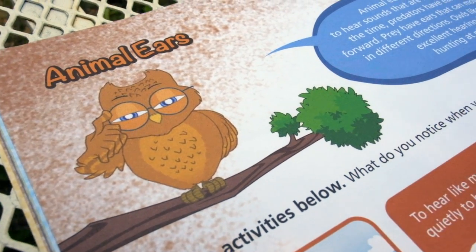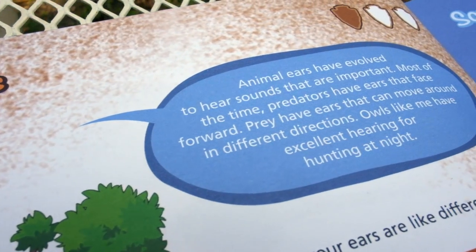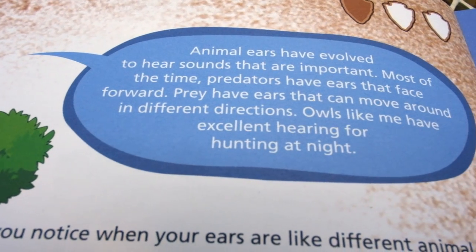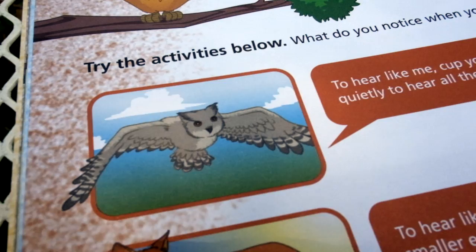Animals have evolved to hear sounds that are important. Most of the time predators have ears that face forward, while prey have ears that can move around in different directions. For example, owls have excellent hearing for hunting at night.